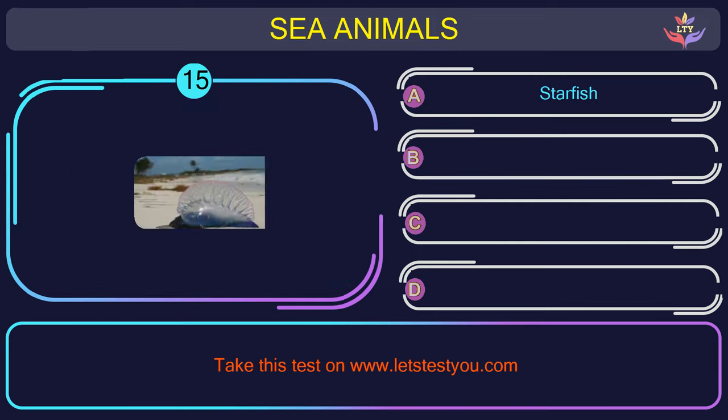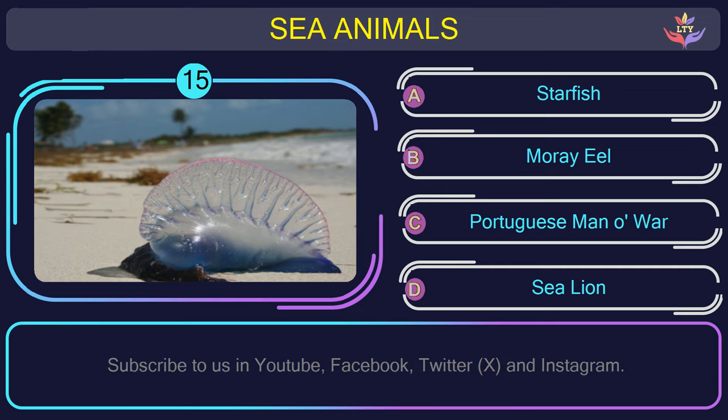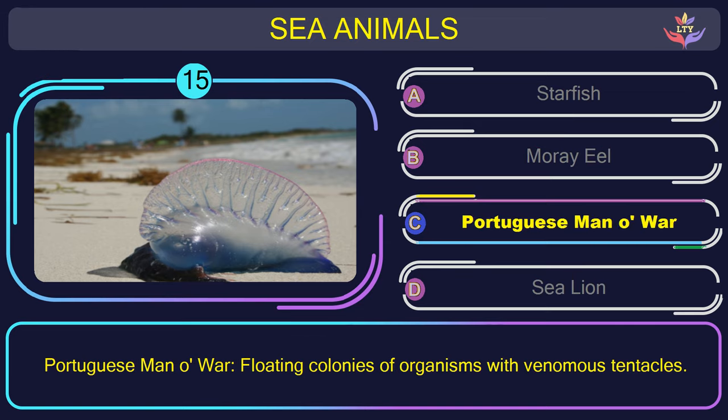Question number 15: could you figure out the name of the sea animal in this picture? The correct answer is option C. Portuguese man-o-war — floating colonies of organisms with venomous tentacles.